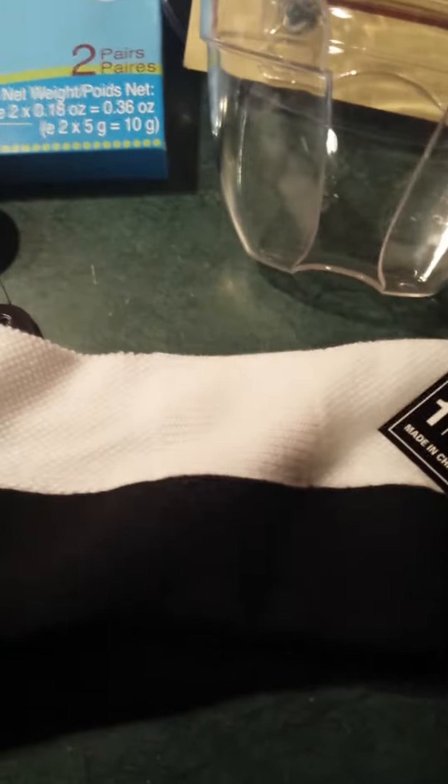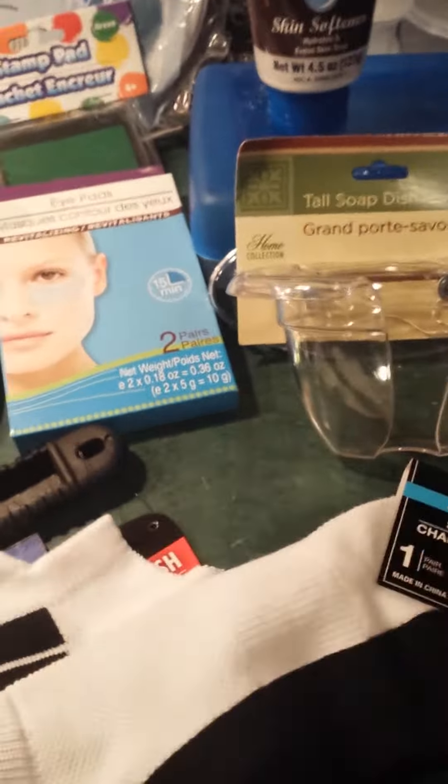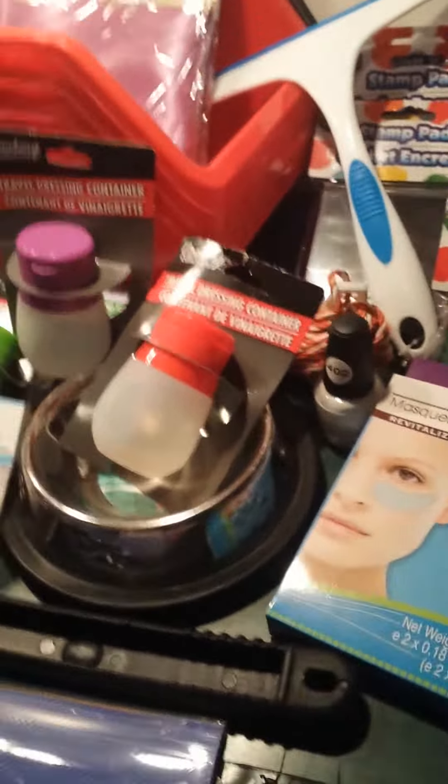Last but not least, I found these men's socks. Again, you guys know that I like these socks because it's like knitted in the front, and they're really nice. After you wash them, they literally stay that size, guys — they don't shrink.